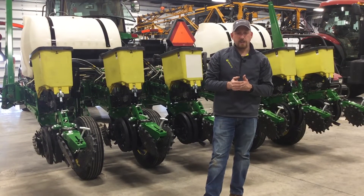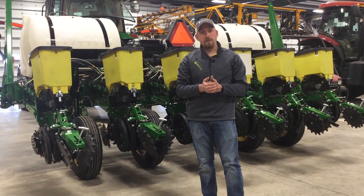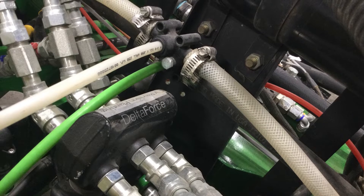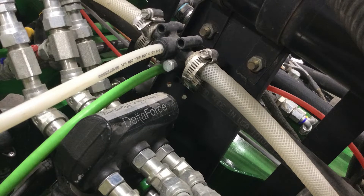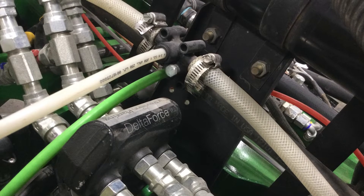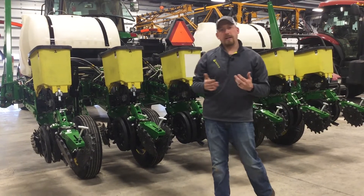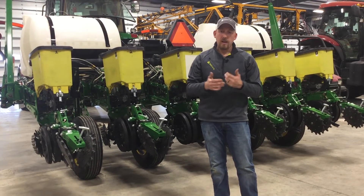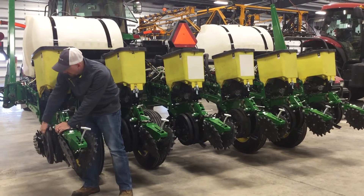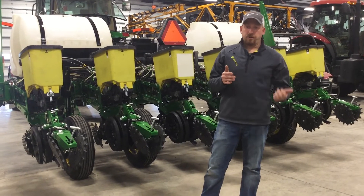Number two for being more successful at high speed: I think you have to run individual row-to-row control hydraulic downforce. On this planter we use Precision Planting's Delta Force so we can have individual row-by-row control. It reacts very fast, and we need that fast reaction as we increase our speeds. Good downforce helps keep our depth control accurate — so if we're targeting two inches of depth on corn, we want to maintain that at 10 miles an hour. It will also help with ground contact, keeping our gauge wheels locked and loaded with the planting surface at all times.